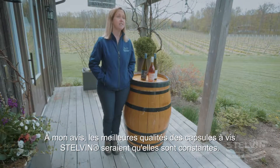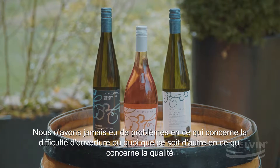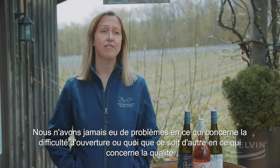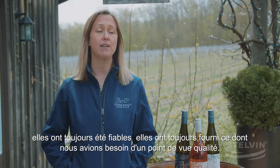The best qualities of Stelvin closures in my opinion would be that they are a consistent product. We've never had any issue in respect to difficulty in opening or anything for that matter. In respect to quality, they've always been consistent and they've always delivered what we've required from a quality standpoint.